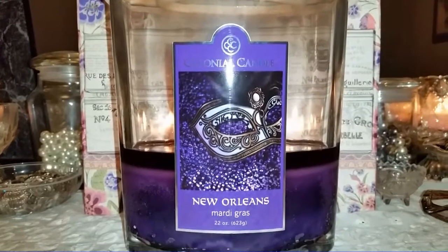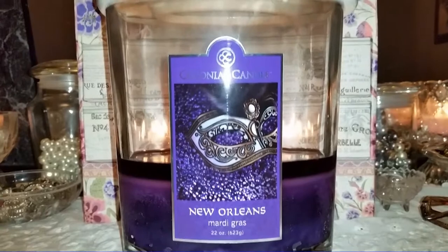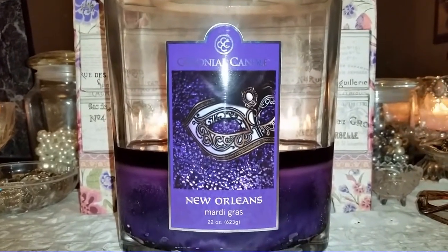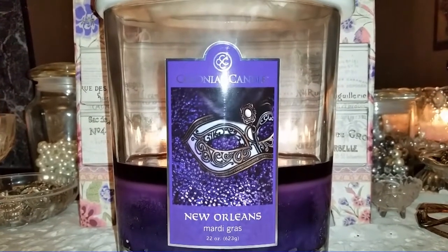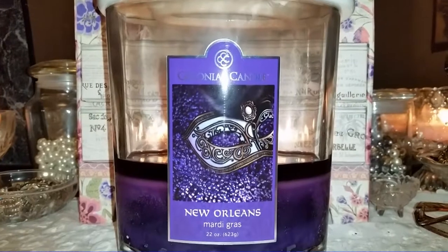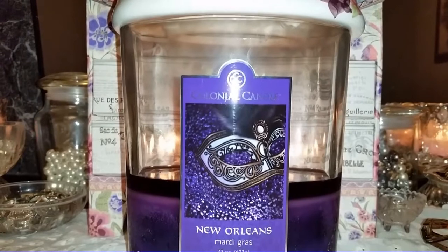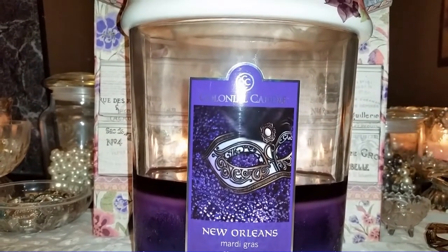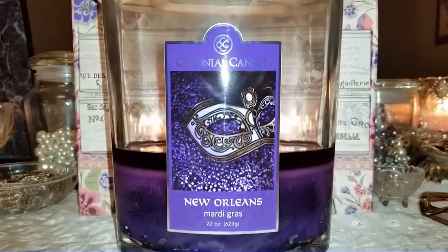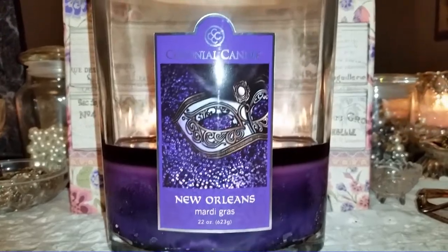The 8 ounce, 3.5 ounce, votives, and tea lights appear sold out right now, though they may come back in stock. This is in their main line of scents. This 22 ounce jar is normally $25, but with today's 50% off sale — the code is THEDAY50 — it's a great deal. I honestly don't even know how to review this candle; it's just beautiful.